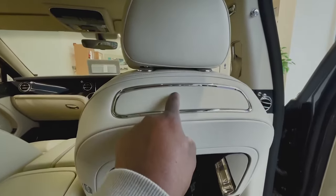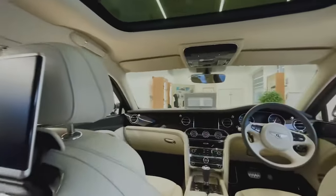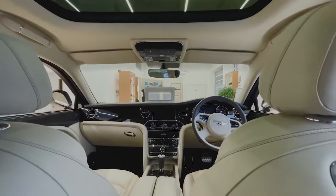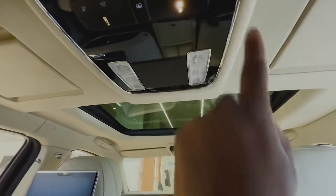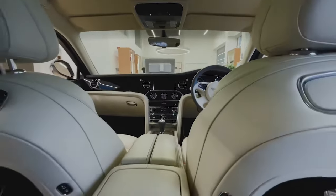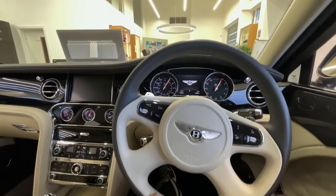Everything feels very expensive and comfortable — wherever it seems like it should be wood, leather, or metal, it definitely is. That button there brings up the rear screen on the left-hand side. You've also got organ stops for the air vents which I love, and metallic air vents — everything is just top quality. This car looks brand new, with just a few marks on the seats as you'd expect for a car of this age. You've also got a vanity mirror on the back, and hand-holds on the side. This car has got a 6.75-liter engine making about 530 horsepower with a ton of torque — it's a wafter.